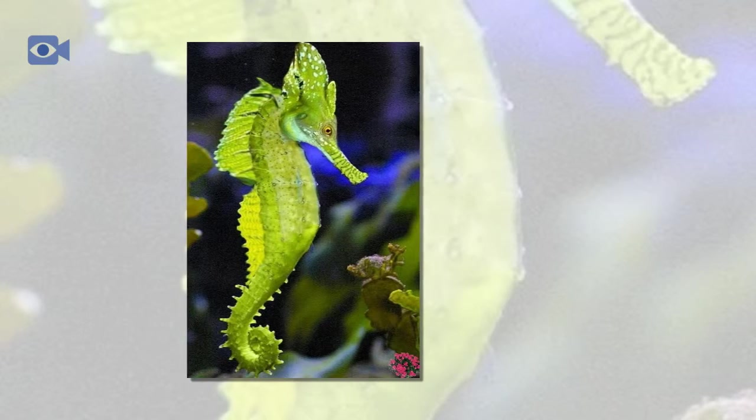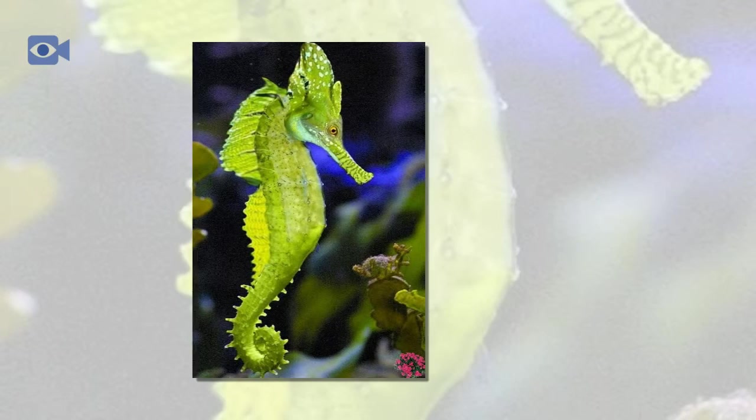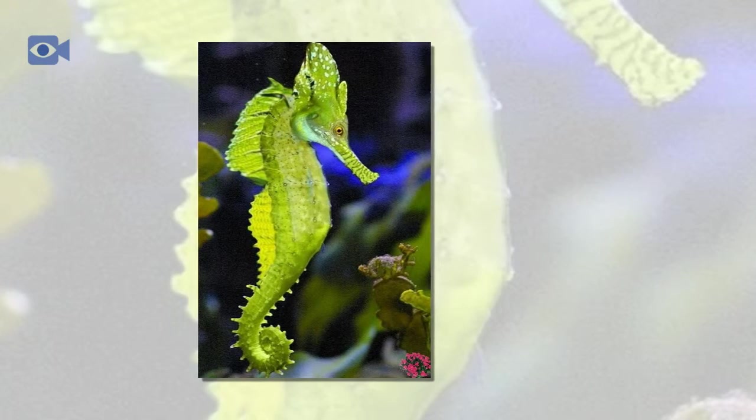The seahorse is a small species of vertebrate that is found in the tropical shallows and temperate waters around the world. The seahorse is also commonly found around coral reefs where there is plenty of food and places for the seahorse to hide.